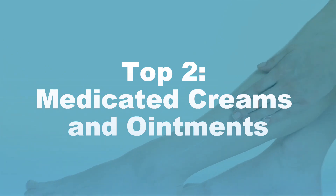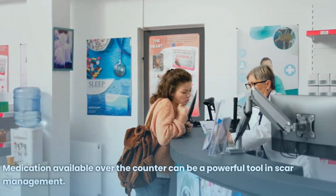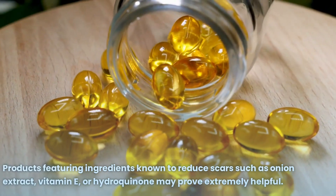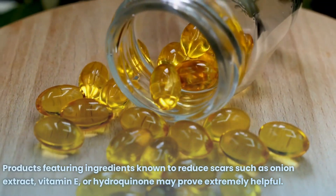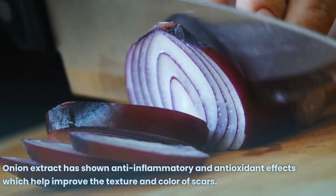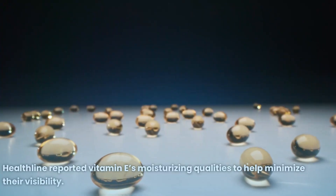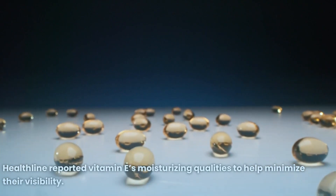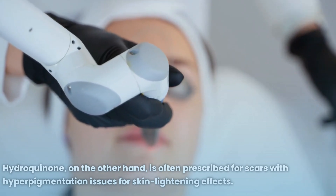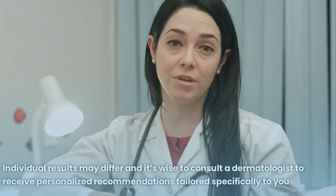Number 2: Medicated Creams and Ointments. Medications available over the counter can be a powerful tool in scar management. Products featuring ingredients known to reduce scars — such as onion extract, vitamin E, or hydroquinone — may prove extremely helpful. Onion extract has shown anti-inflammatory and antioxidant effects which help improve the texture and color of scars. Vitamin E's moisturizing qualities help minimize their visibility.